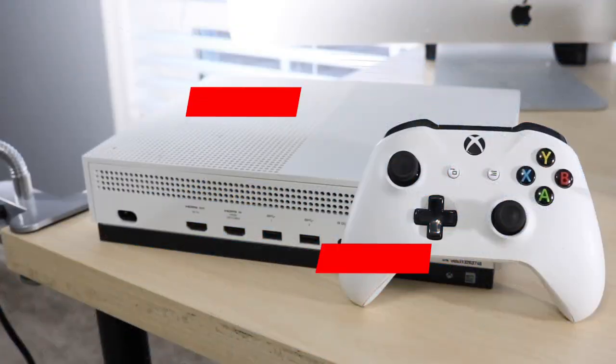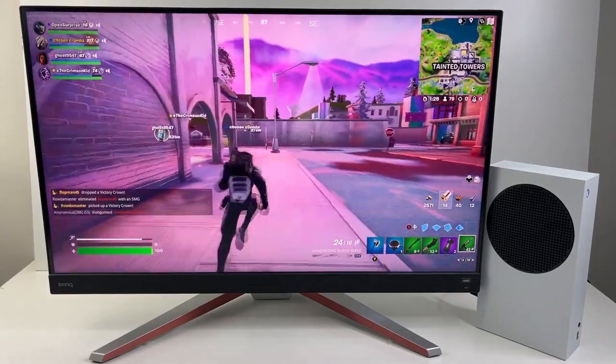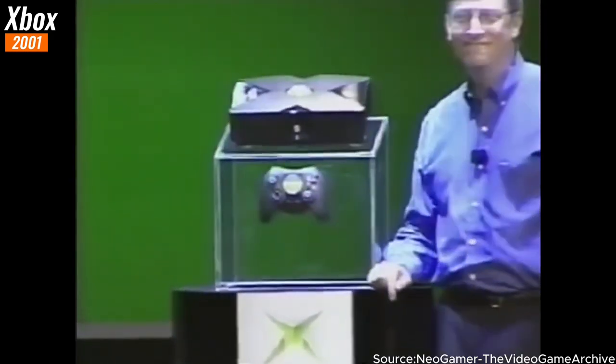Today we are going to take a deep dive into the fascinating evolution of Xbox consoles. So grab your controllers, sit back, and let's jump right in.